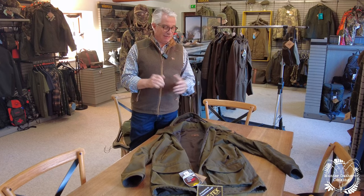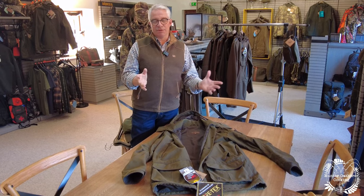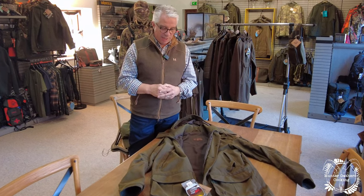...toughest, go anywhere, does anything jacket, and it has a five-year warranty on it. There are also trousers and breeks available as well, but let's look at the jacket to start with.